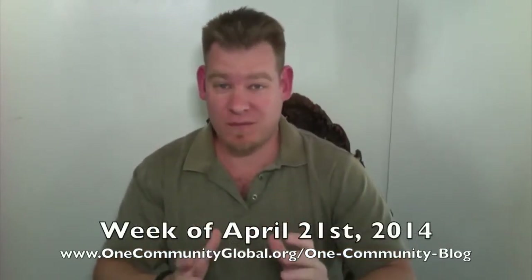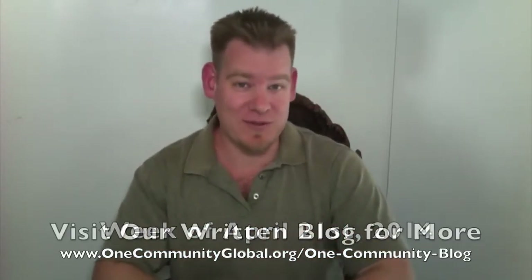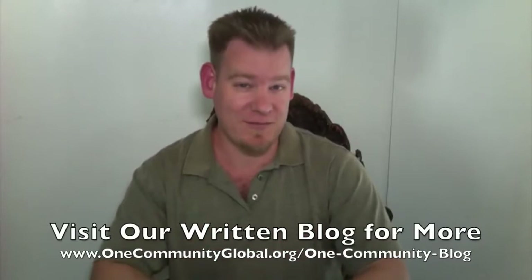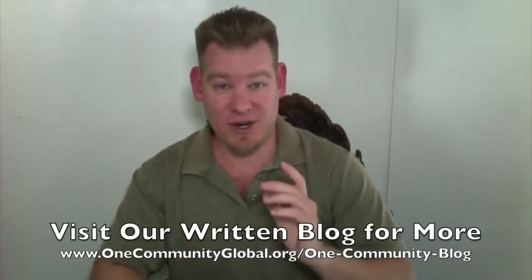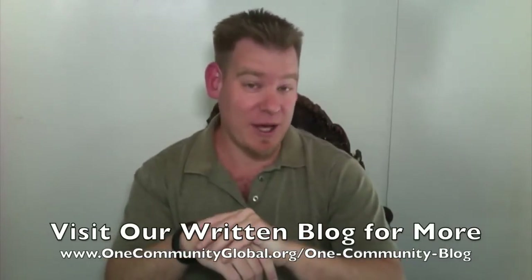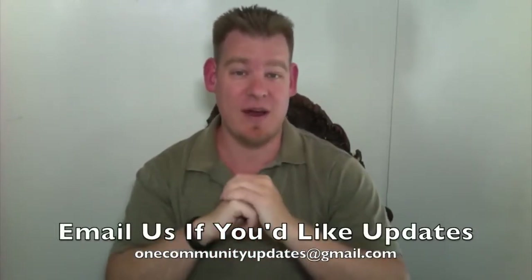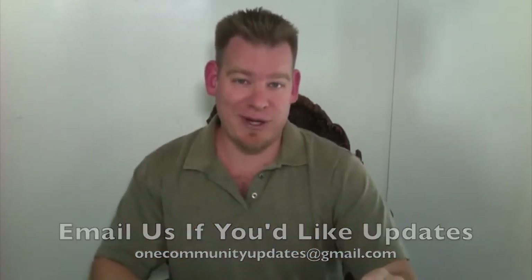If you'd like more information, bigger pictures, and links to complete open source details — all the open source content for everything that we're about to share in this video — you can visit our written blog. And if you'd like to receive an email every time one of these updates comes out, send an email to onecommunityupdates at gmail.com.